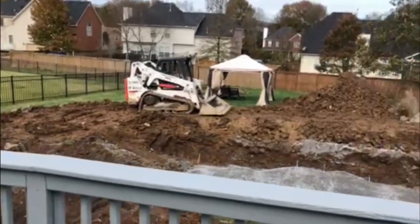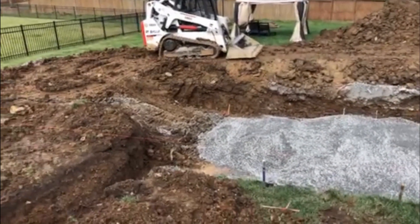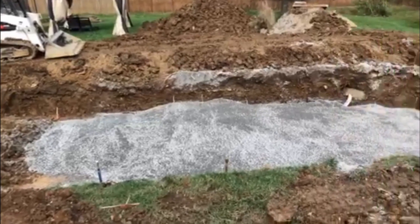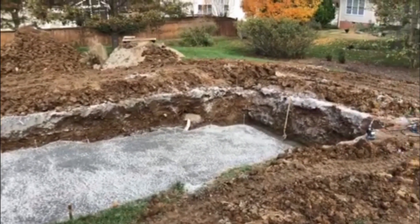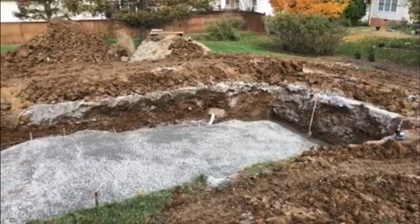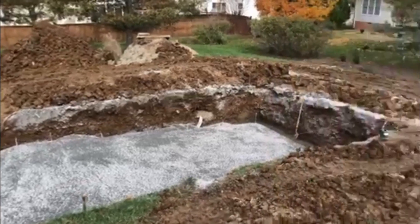This is what my yard looks like — let me flip this around. As you can see, there's a hole and it's filled with some rock at the moment. I'm guessing they are going to be here shortly to level this out and get it where it needs to go so that the pool shell can fit in here.